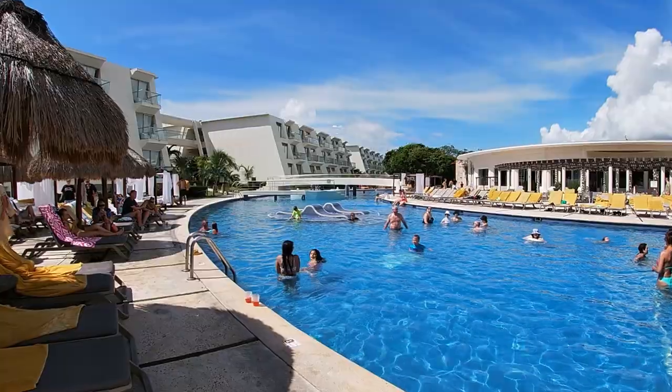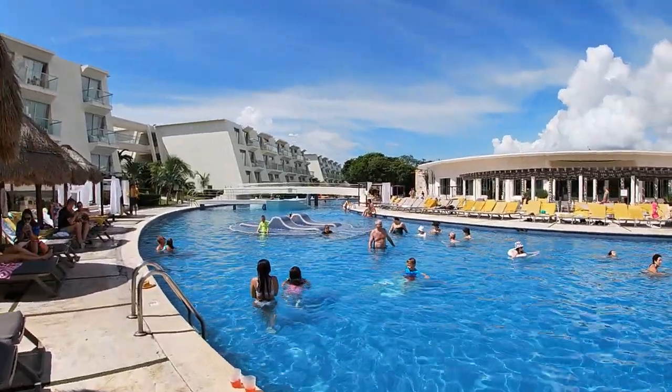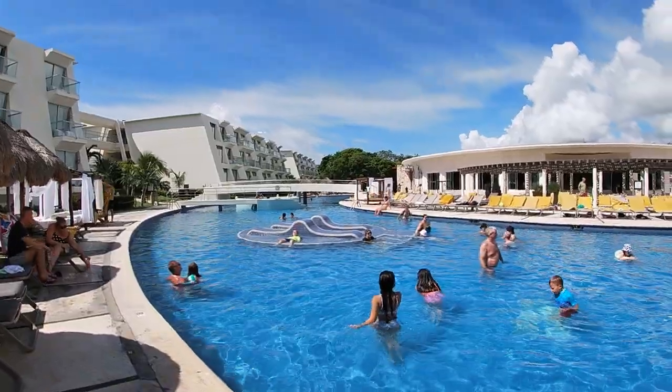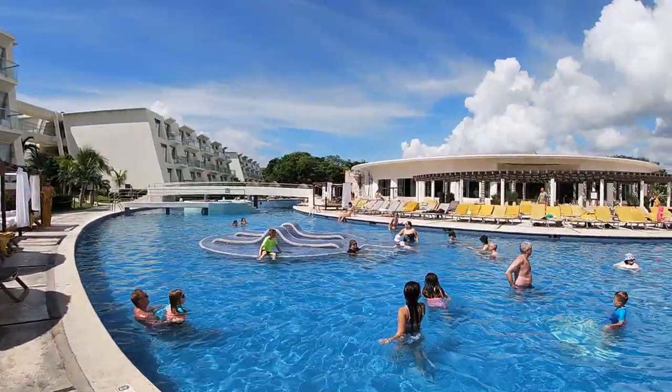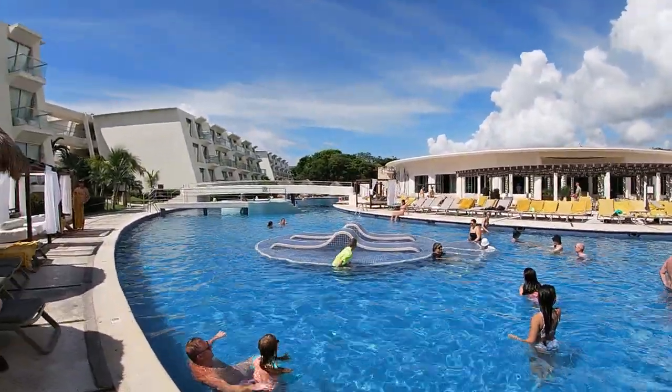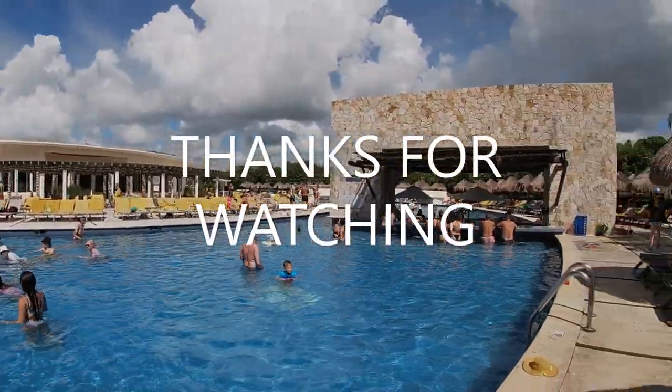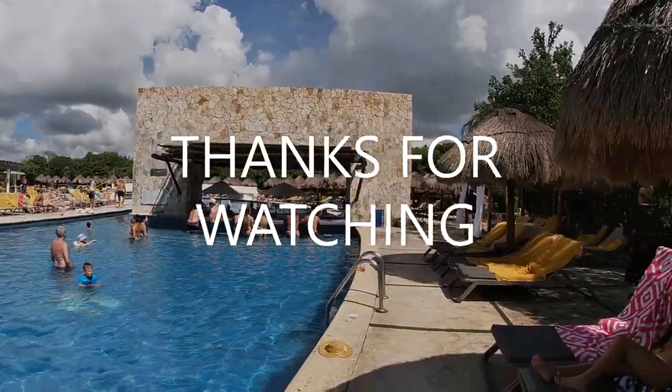I really, really hope this video was helpful. Please like, subscribe, and share, and stay tuned for a lot more content on the resorts here in Mexico. Thanks so much — take care and happy travels.